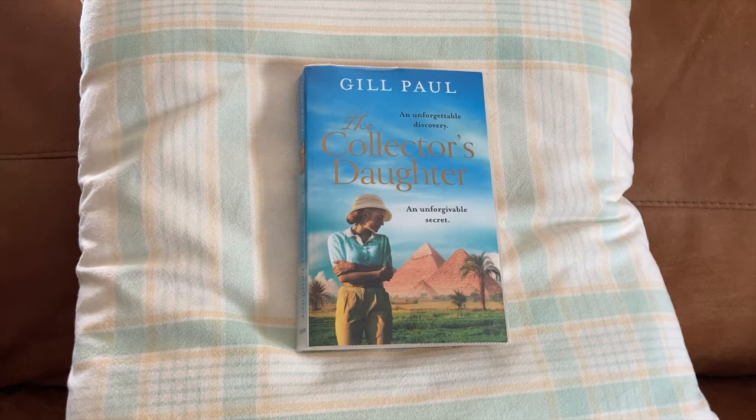What I really like about Jill Paul is that she brings women who have been ignored throughout history to life, and she certainly does that with Lady Evelyn Herbert, who would rather be called Eve.